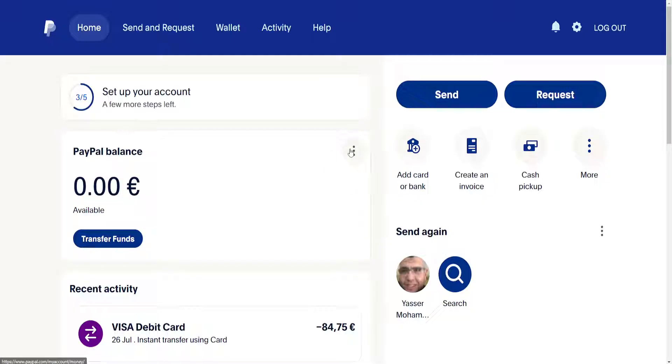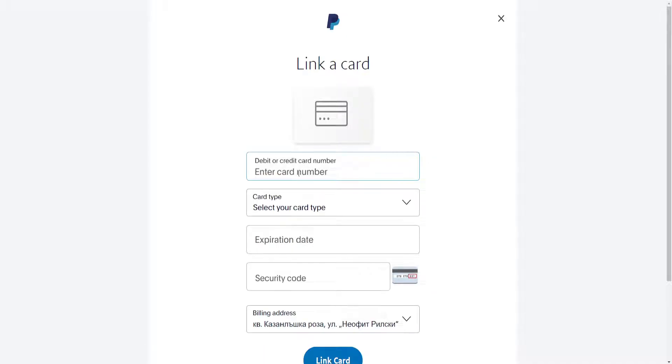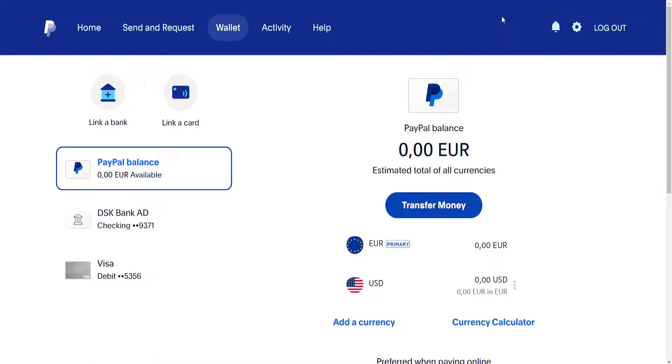The second reason is incorrect information — incorrect card information set up in PayPal. What we can do is click on 'Add Card or Bank,' then link a debit or credit card and make sure your info is correct. Choose your card type, expiration date, and security code — just make sure all of the information is correct before clicking 'Link Card.'